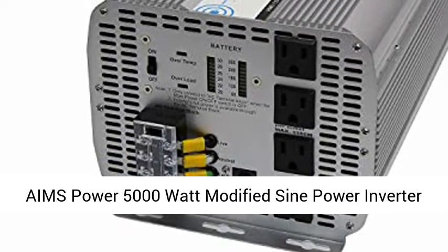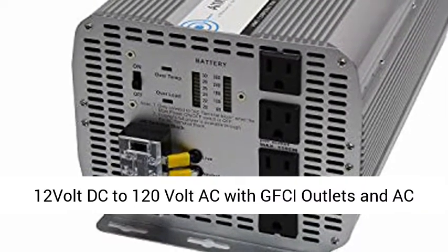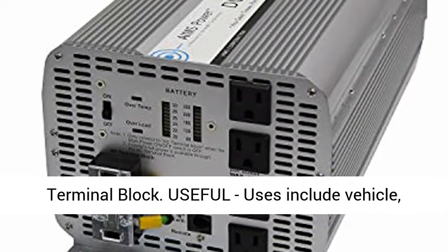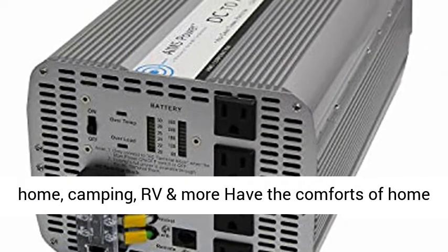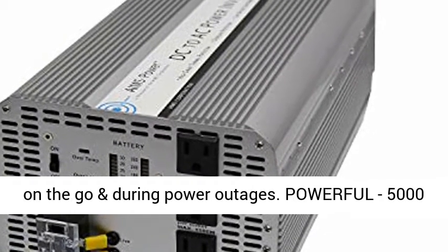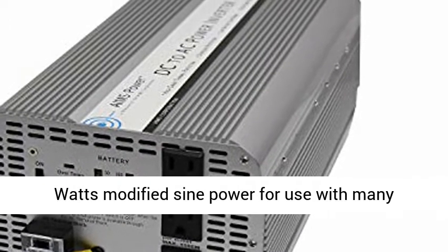Ames Power 5000 watt modified sine power inverter, 12 volt DC to 120 volt AC with GFCI outlets and AC terminal block. Useful uses include vehicle, home, camping, RV and more — have the comforts of home on the go and during power outages.